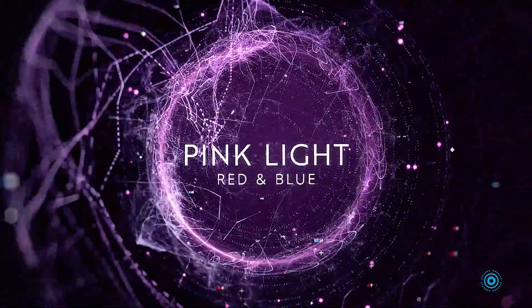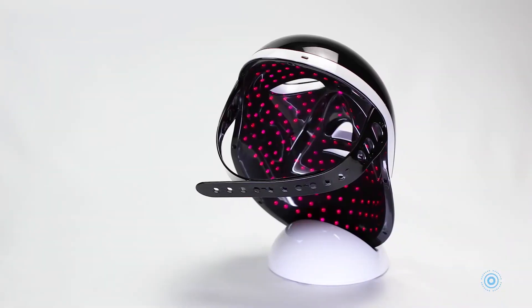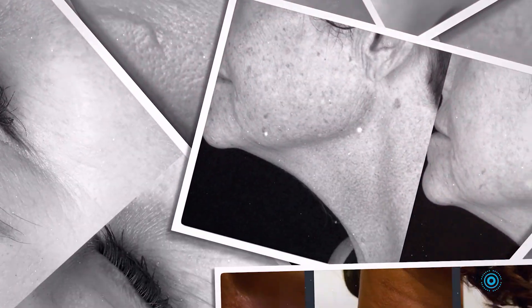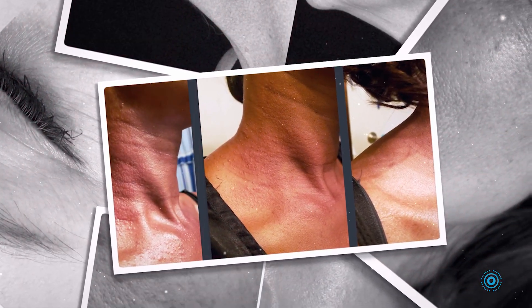Pink near-infrared red and blue light manages smaller skin problems such as wrinkles or discoloration. It improves toning, sagging skin, and rosacea.